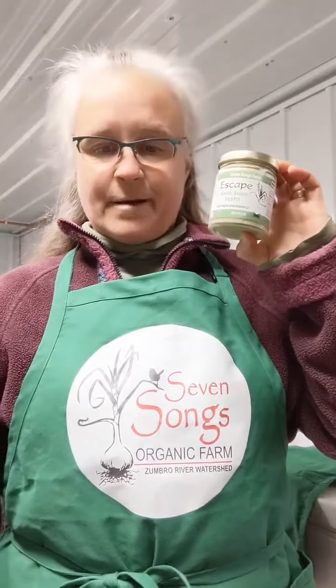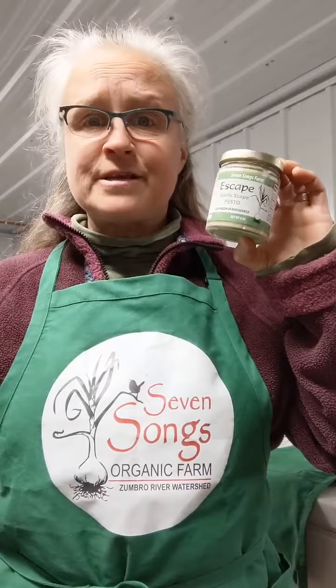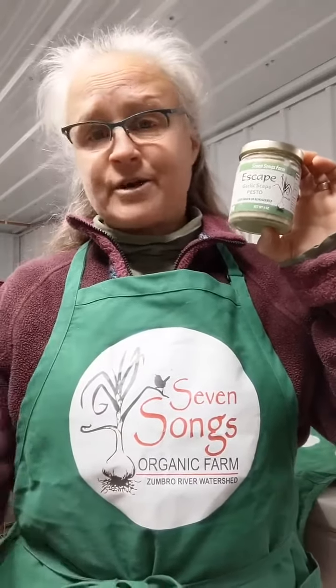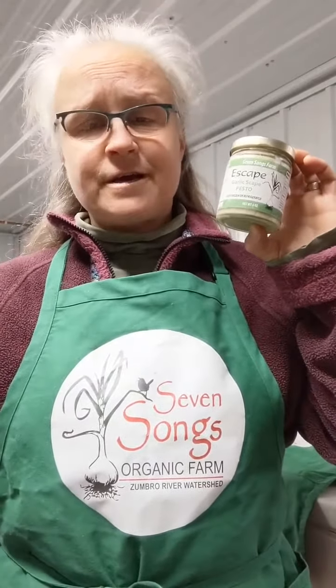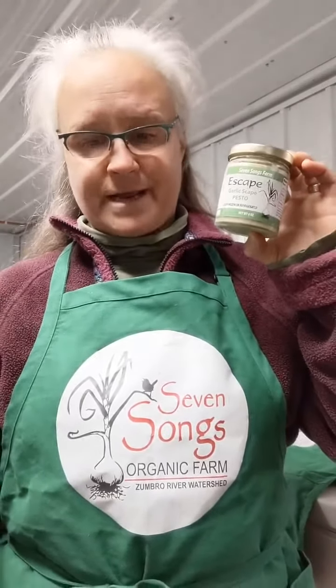We like it on bread, on pizza, on a burger, on noodles, on potatoes. You can put it in a morning scone, you can put it in a quiche. It's really a flexible product that you can use in lots of different ways.